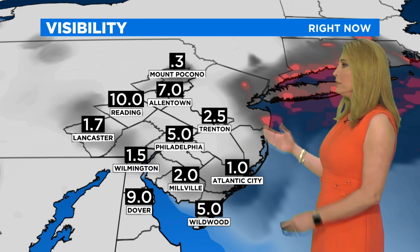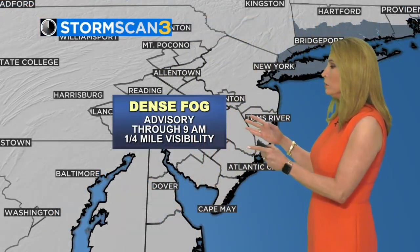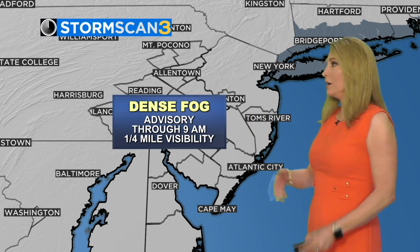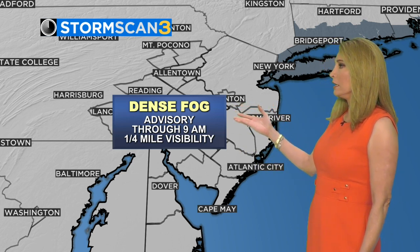Now we're also going to talk about visibility. Atlantic City: one mile visibility right now. Up here on Long Island in New York, they are having less than a quarter mile visibility. So we do have fog issues right down along the shore. We saw that yesterday on the boardwalk with people walking in the fog. Dense fog advisory through nine o'clock this morning, quarter mile visibility, and that's right down here on all of the shore points. We're not seeing this in Philadelphia, but I do want you to be aware of that if you're going to be down the shore.